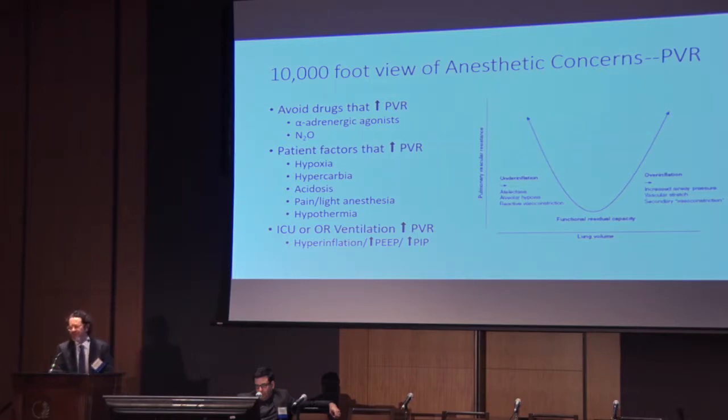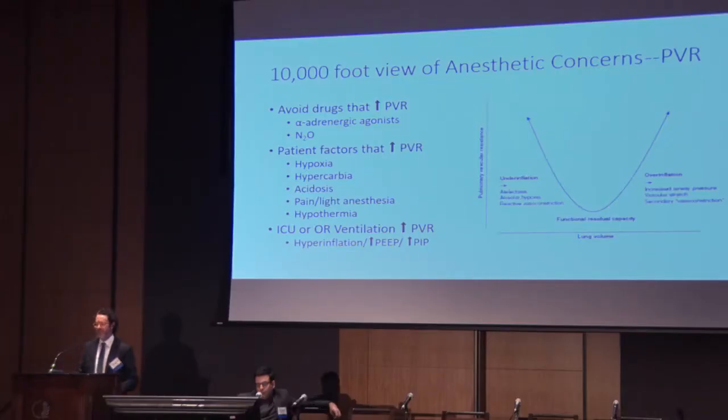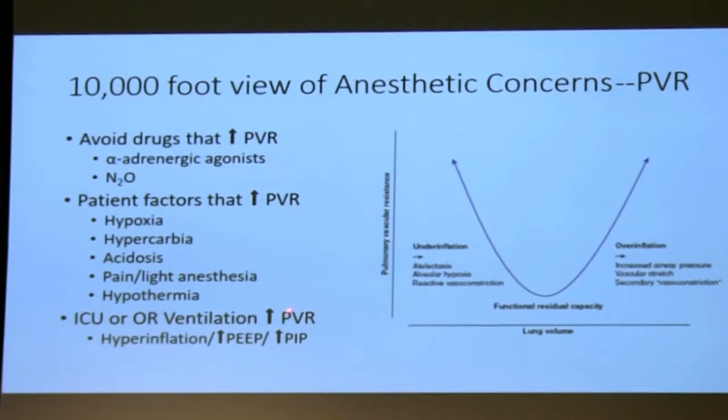We try to avoid medications that increase pulmonary vascular resistance, like alpha-adrenergic agonists and nitrous oxide. We also try to avoid patient factors that increase pulmonary vascular resistance: hypoxemia, hypercarbia, acidosis — respiratory or metabolic. We try to avoid pain and light anesthesia, while being aware that no pain and deep anesthesia gives us other problems like systemic hypotension. We aggressively try to avoid hypothermia. In the ICU or OR, we try to ventilate patients with a strategy that will not increase pulmonary vascular resistance, finding this Goldilocks zone between underinflation and overinflation of the lungs. Probably attempting to maintain spontaneous ventilation and avoid mechanical ventilation altogether if possible is best, but that's not always possible.